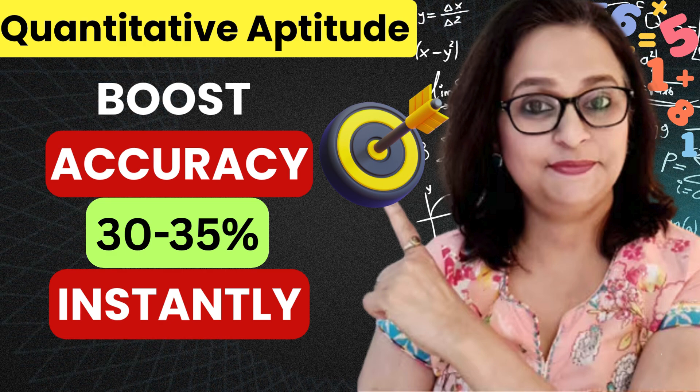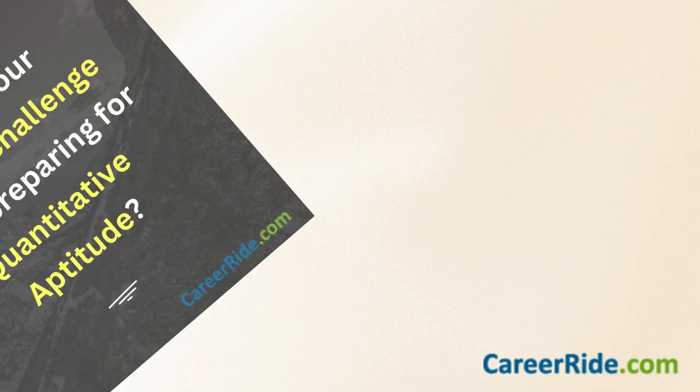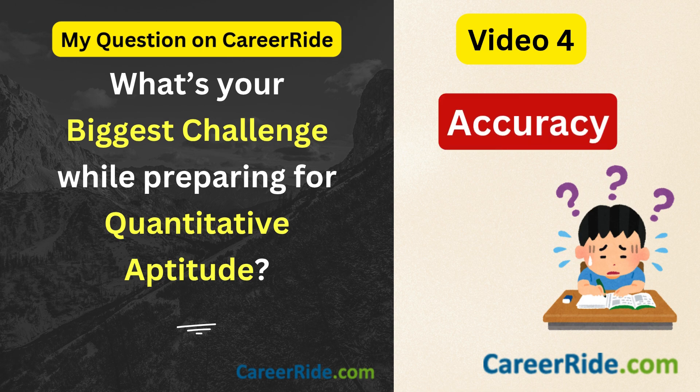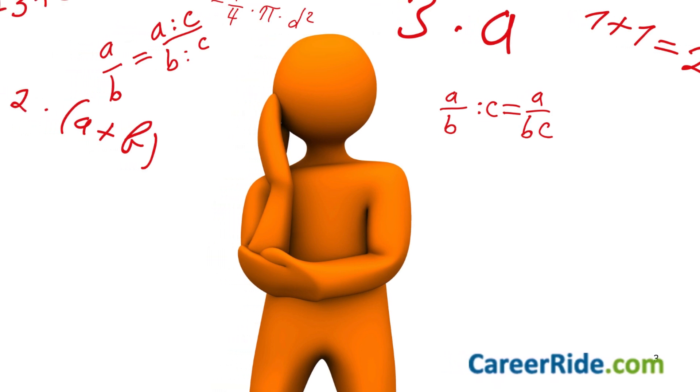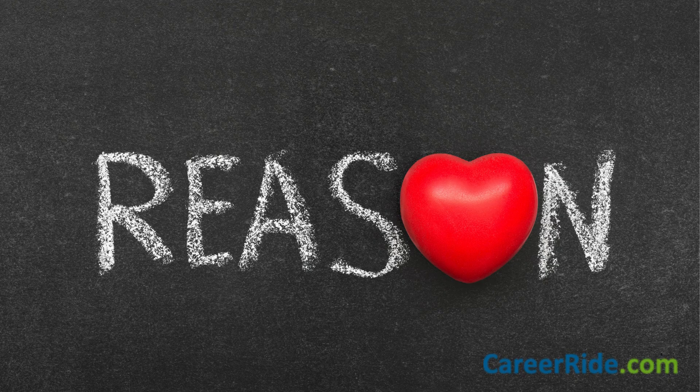Hello everybody, welcome to CareerRide. Your score in quantitative aptitude depends on how accurate your answers are. And in response to a post of mine on CareerRide, many of you mentioned that accuracy is something you struggle with — especially when it comes to questions that involve a lot of calculations like those with fractions and decimals, HCF, LCM, etc. So in today's video, let's see the common reasons behind this problem and their solutions.